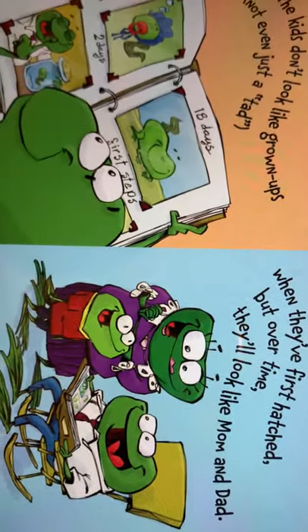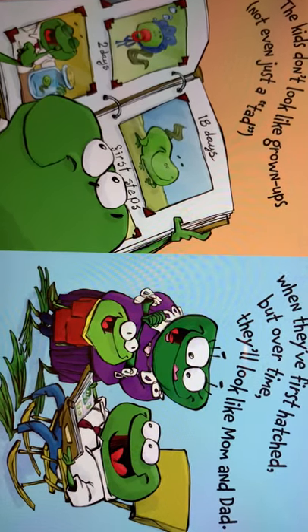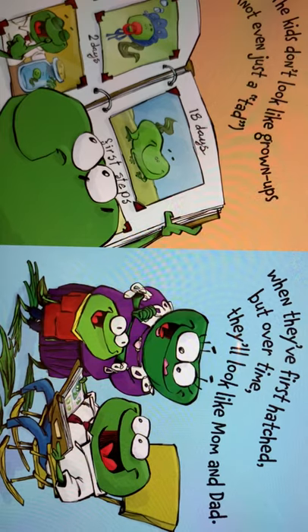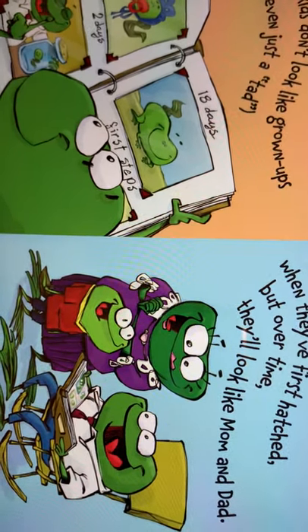The kids don't look like grown-ups, not even just a tad. When they're first hatched, but over time they'll look like mom and dad.